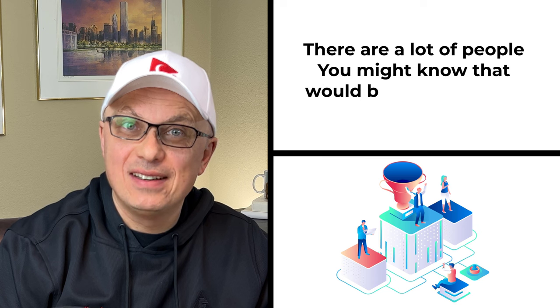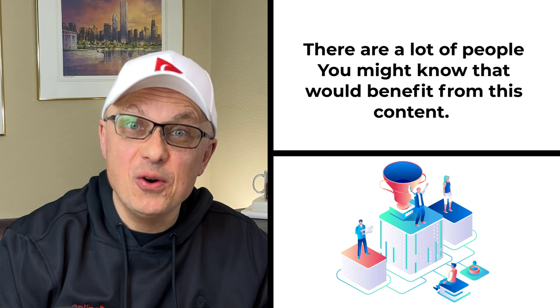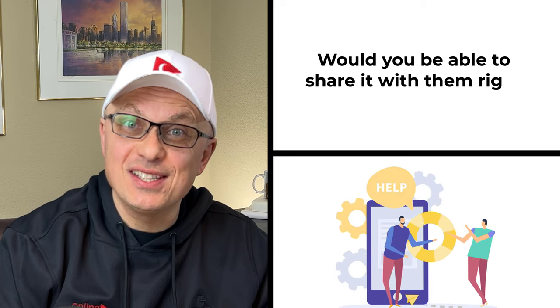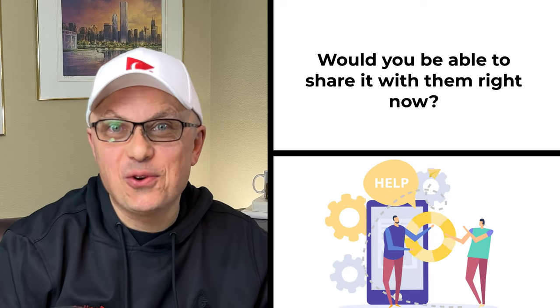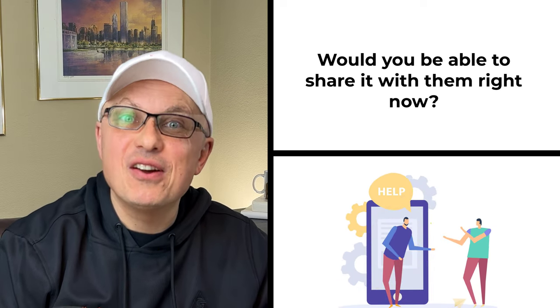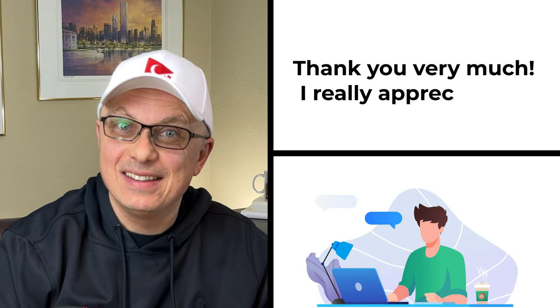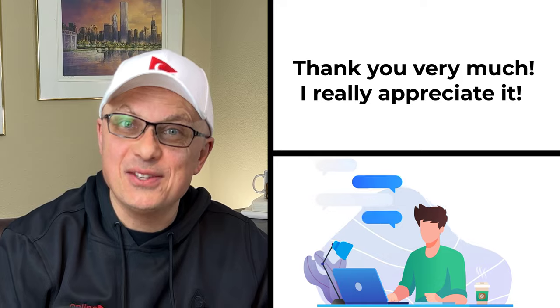There are a lot of people who would benefit from this content — would you be able to share it with them? Unless you're driving, in which case you can do it right after you get off. Thank you very much. I really appreciate it. And now let's continue and get you ready for the test.